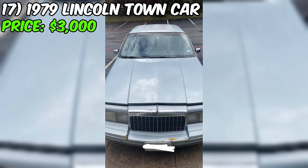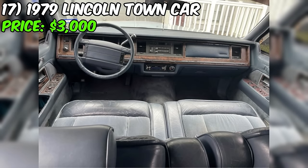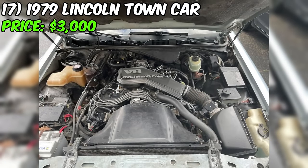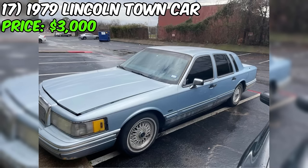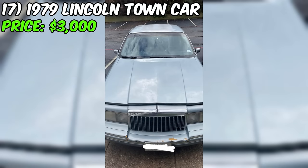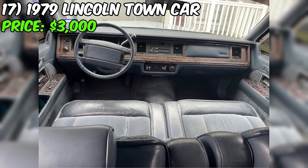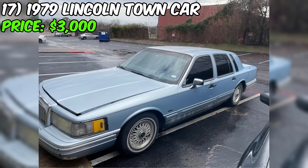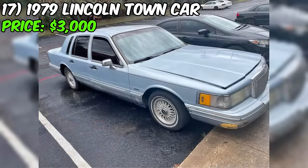Introducing the 1979 Lincoln Town Car, currently up for grabs on Facebook Marketplace at an enticing price of $3,000. With a driven mileage of 31,000 miles, this classic beauty boasts an automatic transmission and showcases a striking blue exterior. The seller highlights that the car drives great. However, the seller has candidly mentioned that the car runs hot, requiring new spark plugs and an air filter. Additionally, the title has been lost and the buyer will need to file for a new one.